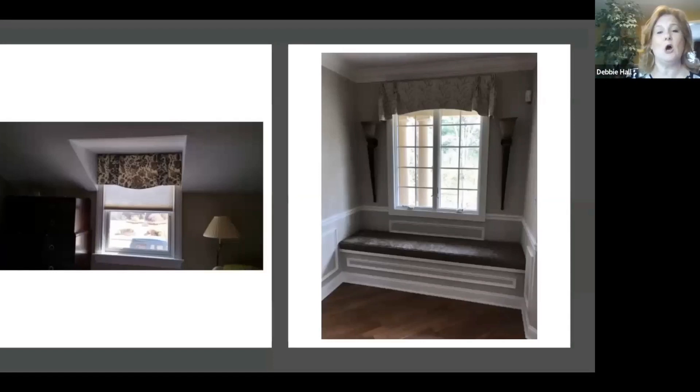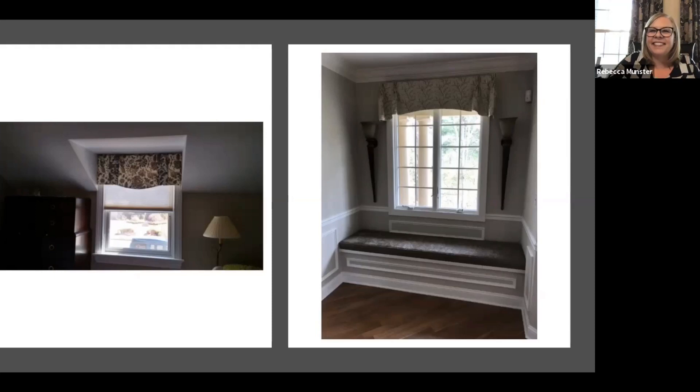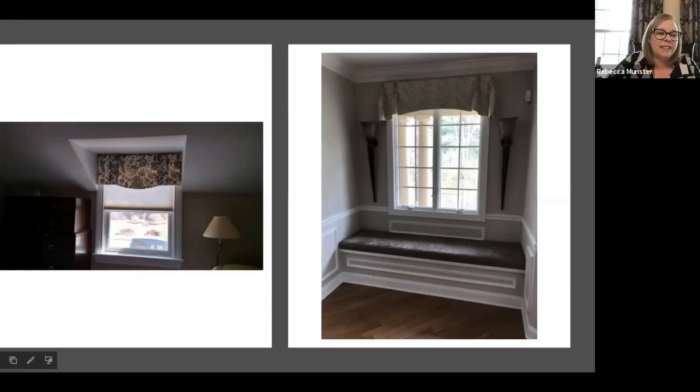These two are twists on familiar styles. The one on the left with the pattern is a twist on a scallop stacked box pleat. The one on the right — where it goes up instead of down — is kind of a twist on the Queen Anne. Instead of scooping it down, we're scooping it up, which gives it a clean look. It's a pure valance — not a soft cornice — and it hangs so straight.